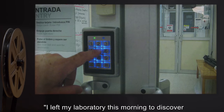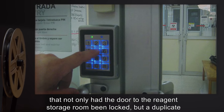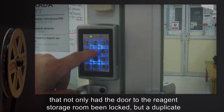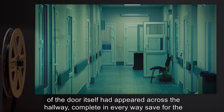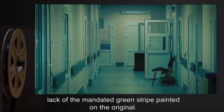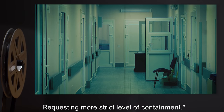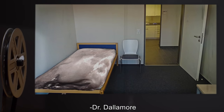Dr. Dalimore: I left my laboratory this morning to discover that not only had the door to the region storage room been locked, but a duplicate of the door itself had appeared across the hallway, complete in every way save for the lack of the mandated green stripe painted on the original. Requesting more strict level of containment.